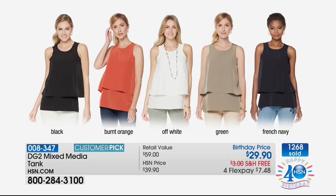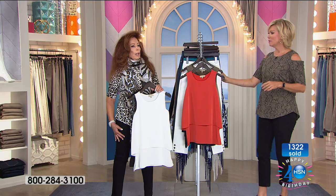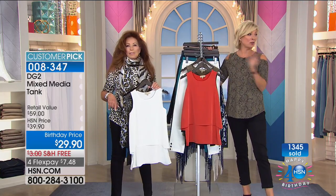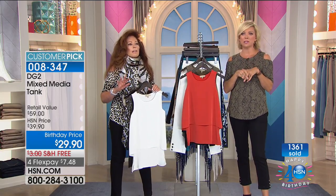Thank you again for your orders — we're at 1,300 sold. Item 8347 is how to continue getting that tank. If you don't have an HSN card, you should get one — you get $40 off your first purchase. You can get one and a half tanks for that, or one of our $39 jeans. This is our birthday month, we're doing crazy things. As we continue, we've got some cute shawls — we can see the tops that are coming.